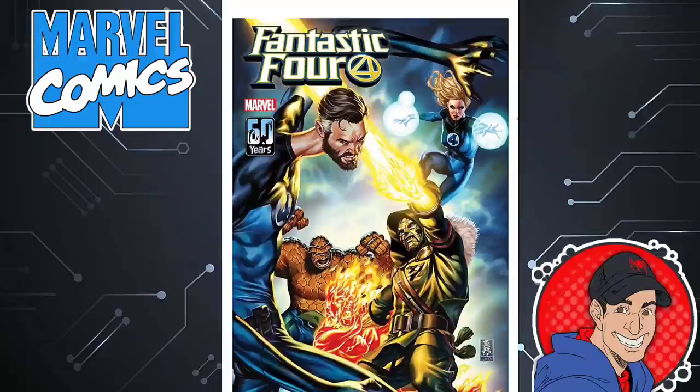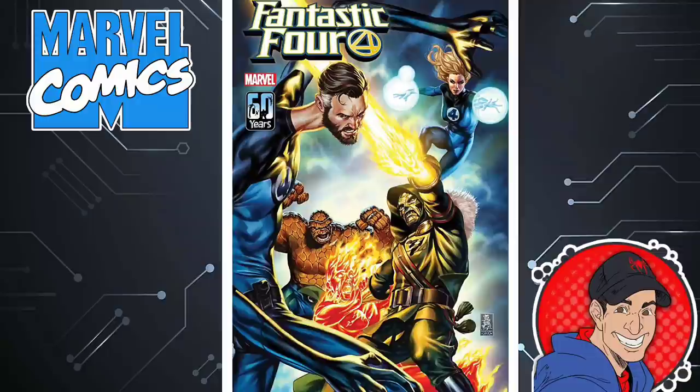Fantastic Four issue 34, written by Dan Slott. I've recently jumped back on this book. Dan Slott's not my favorite writer, but I do find this book entertaining and the artwork is pretty good. Dr. Doom is getting married to that Victorious character — like, that's just weird to me, there's been no buildup to that, and all of a sudden he's just getting married. Something doesn't seem right with that one.